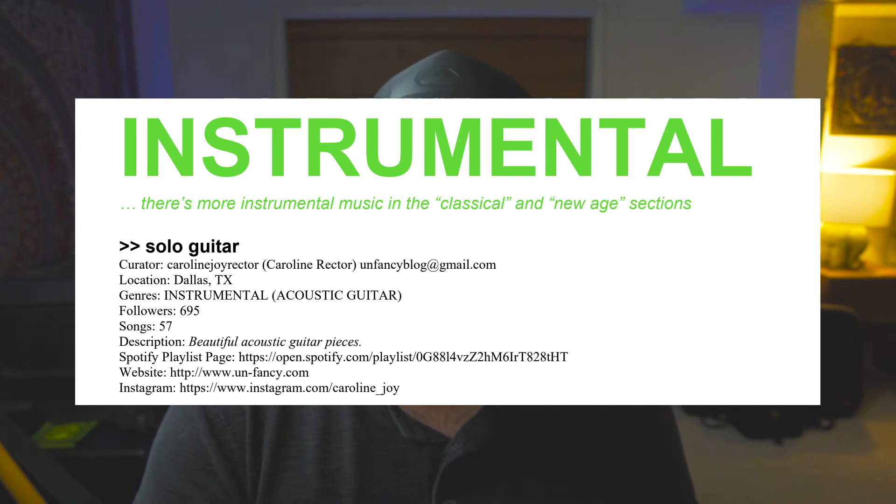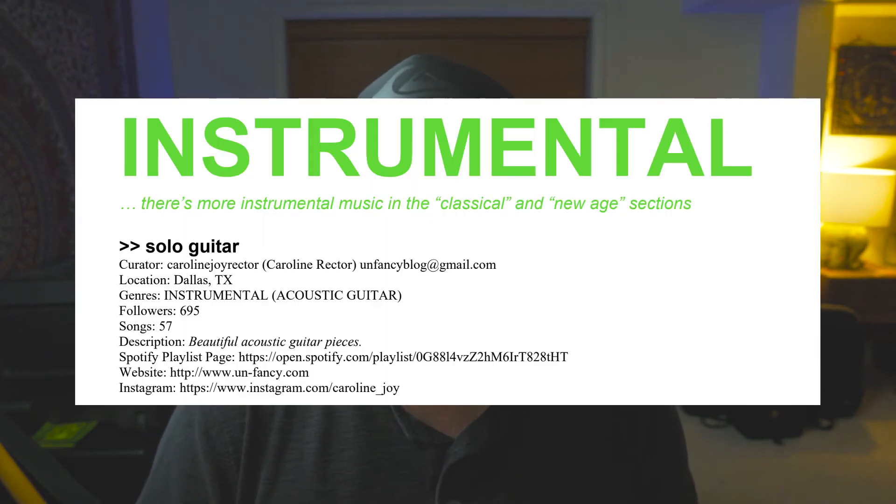It'll have the description of that playlist, and of course it'll have the link to the Spotify playlist so you can check it out and see if your music really is a good fit. The last thing you want to do is waste their time and your time if your music is not going to be a good fit, so I suggest checking out all the playlists you're thinking about pitching to. You'll also find any other social links tied to that curator.